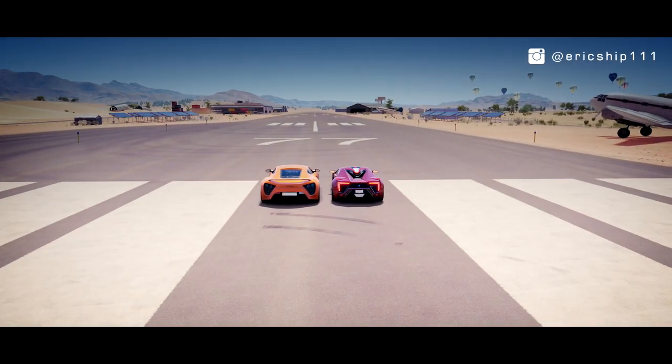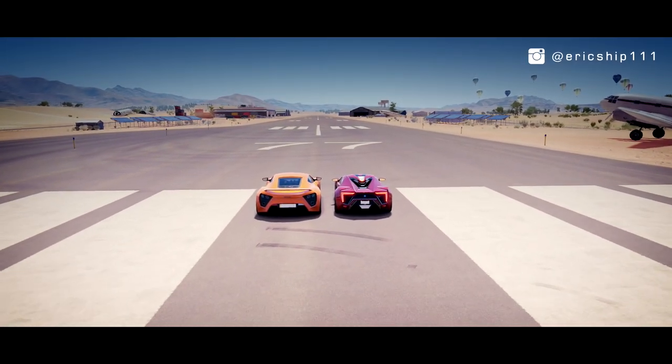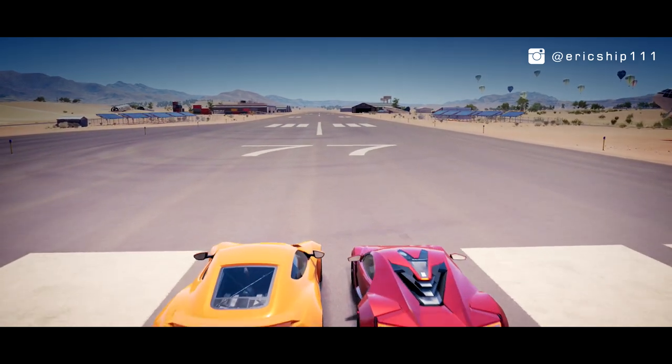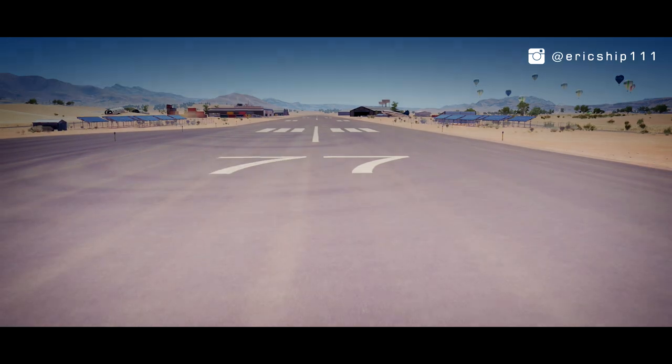Thanks to the requests from each and every one of you, it's now time to see which extremely rare hypercar is the fastest down the one mile stretch. Well, let's find out.